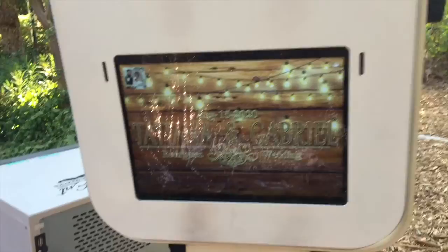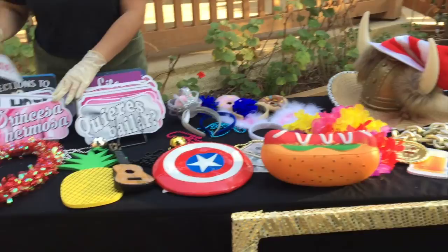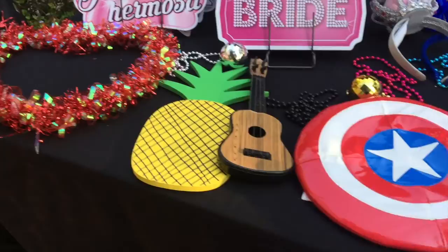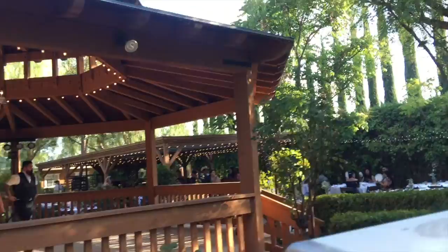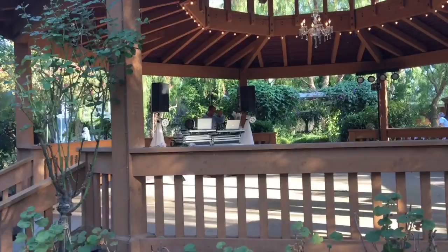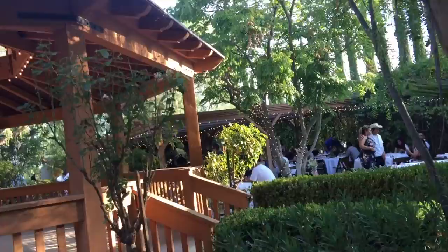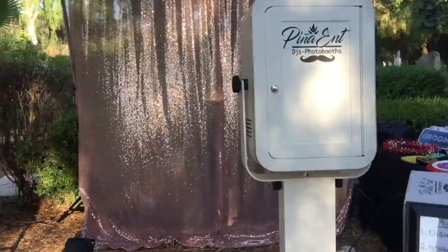It's been a little busy so I haven't had much time to film. I wanted to show you the frame we're using today — I have many frames but decided to use this one with these props. Right now people are eating so there's not much action. The DJ is going over there. When the party really starts I'll record more. We've already had a couple of people come by the photo booth.